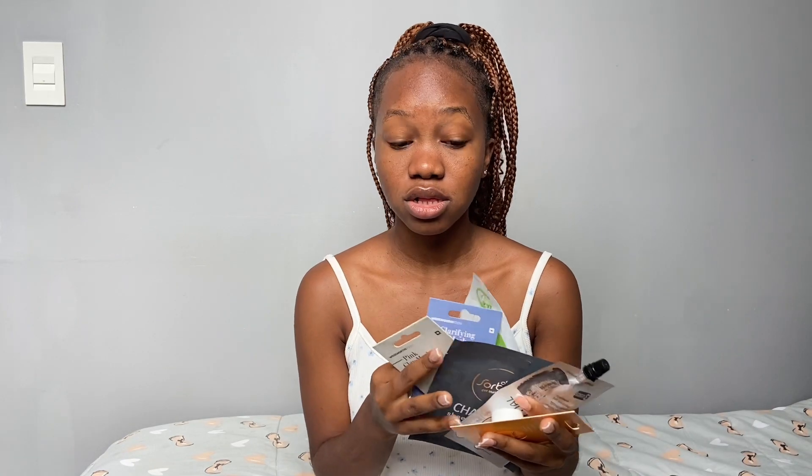Lastly, I have all these face masks — someone bought them all for me and I truly appreciate the gift. I haven't used them before; it will be my first time. It's really important to use a face mask because it moisturizes and hydrates your skin. You don't have to use them every day — I think you should use a face mask once a week.